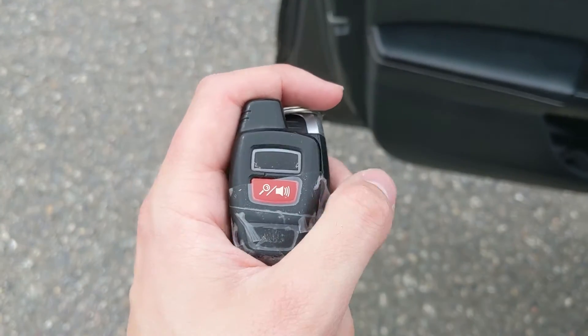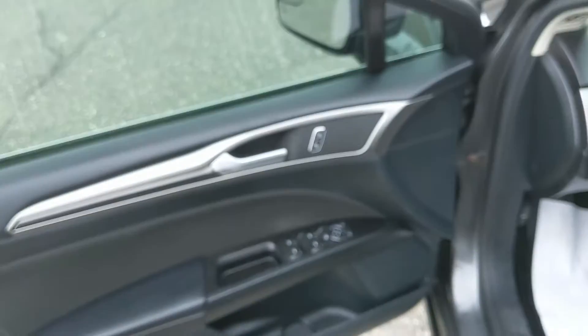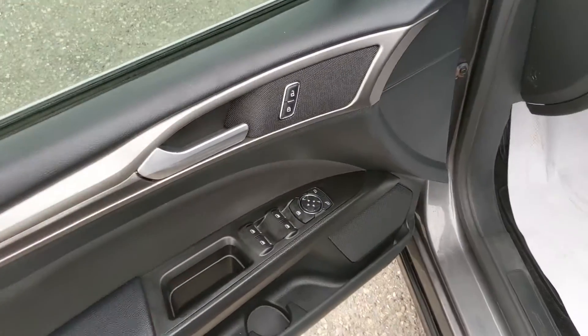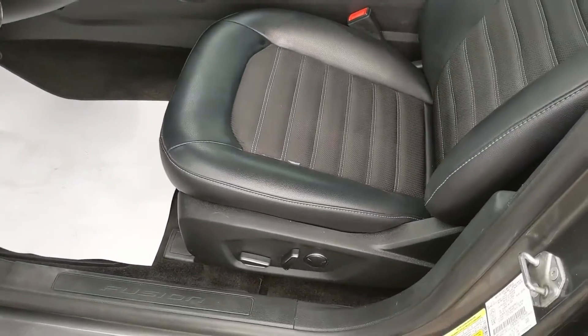This car also comes with a dealer-installed remote start, so no need to go outside on those cold mornings to warm up your vehicle. Looking in, you have power windows, power mirrors, power locks, and a fully power-adjustable driver's seat.